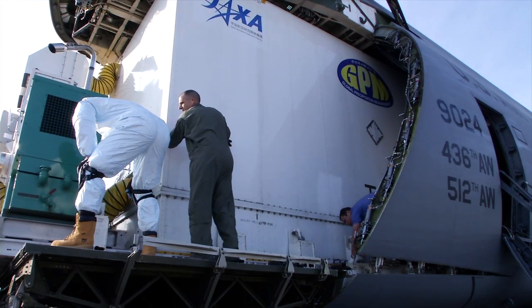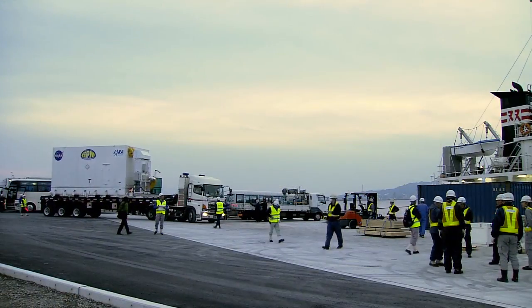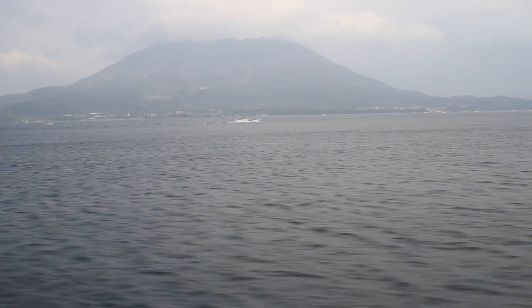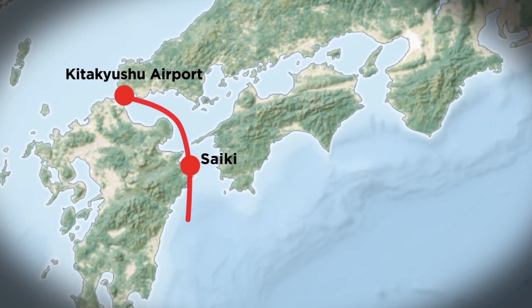Moving the 57,000-pound combined weight of the shipping container and the satellite took all hands on deck, from plane to truck to barge. Rough seas kept the boat at anchor for 24 hours in Saiki before it hit the open water.